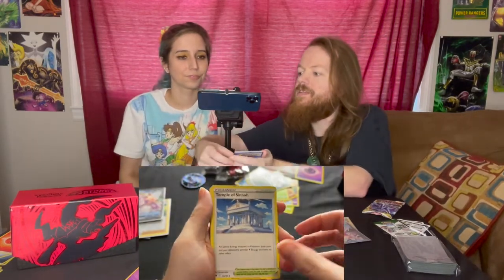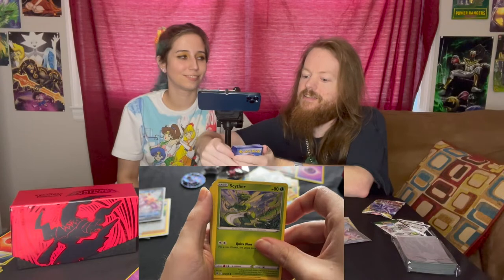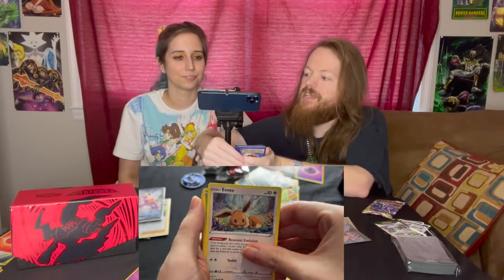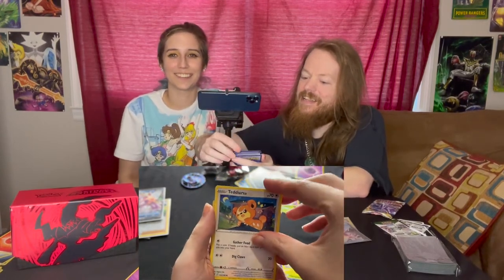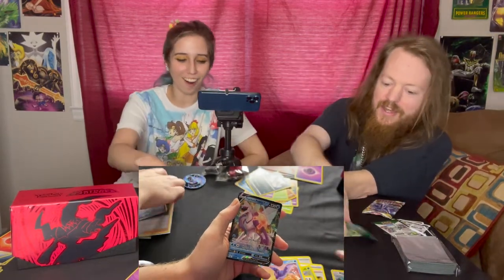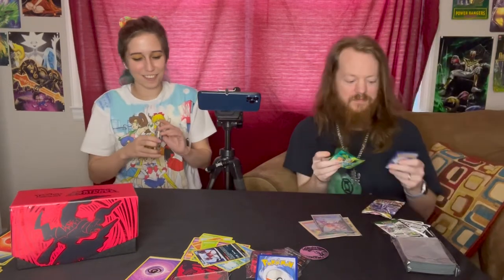Sixth pack — Psychic energy. A Temple of Sinnoh, Wait and See Turbo, a Roxanne — can't sing that song — a Scyther, a Heracross, Terrakion and Aromatisse, a Reverse Holo Magnezone, and... oh my God! Origin Form Dialga! You're getting all the good pulls! I don't know if that's good or not, but we got two of them now. I'm so jealous!